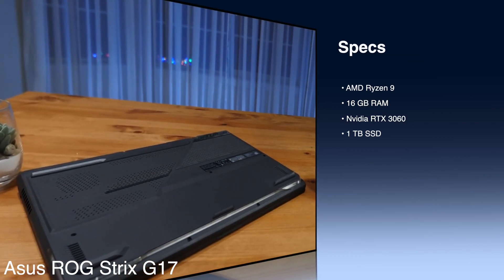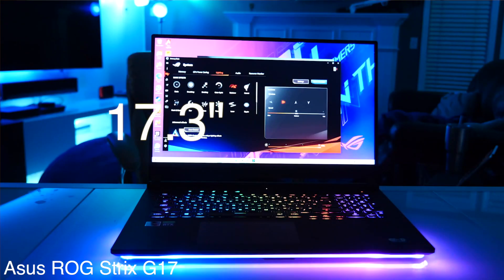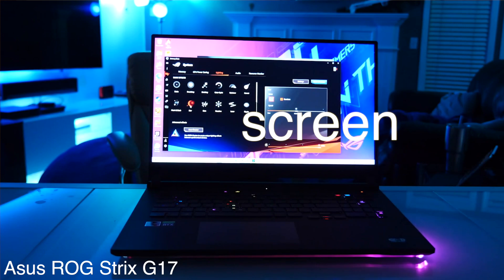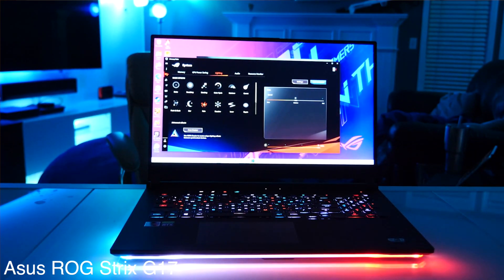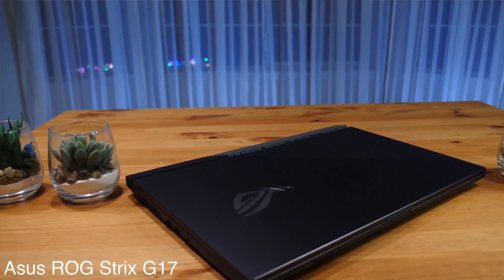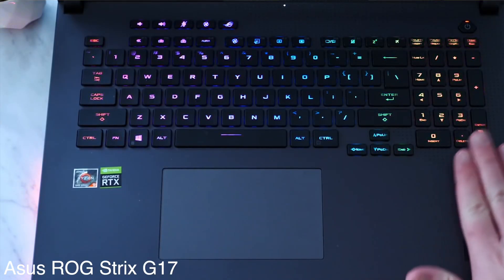Additionally, the terabyte storage allows you to install as many games and software as you want. With the 17.3-inch crispy FHD panel, the laptop shines further on the display front. The 144Hz refresh rate makes it undoubtedly one of the best laptops for gaming and productivity. The sound system is efficient, and the RGB keyboard is extremely easy to use. Asus has also crammed a numpad into the keyboard.